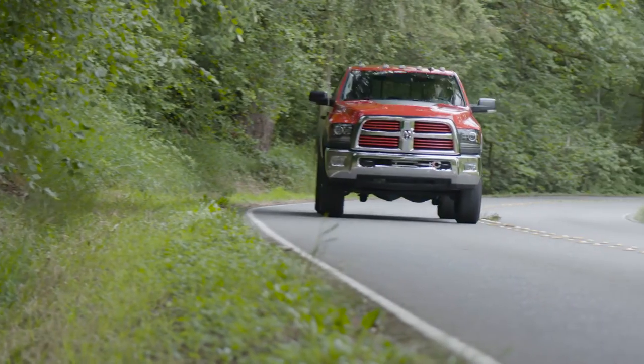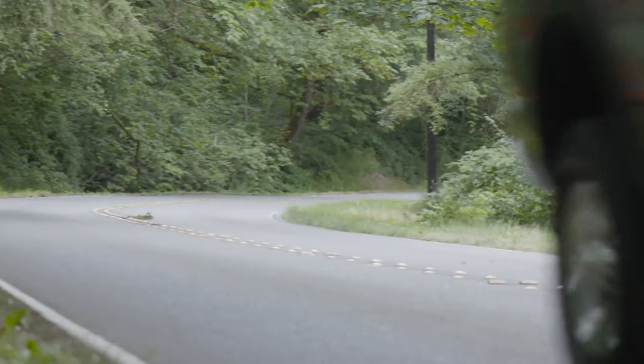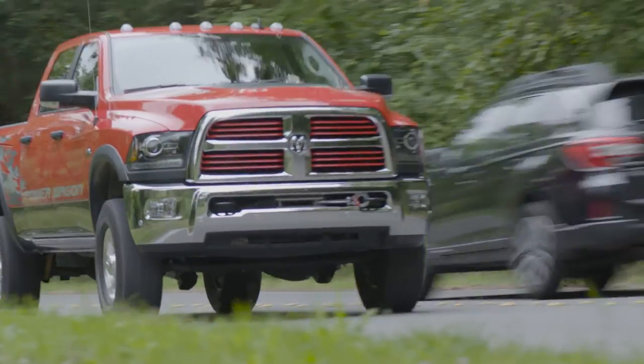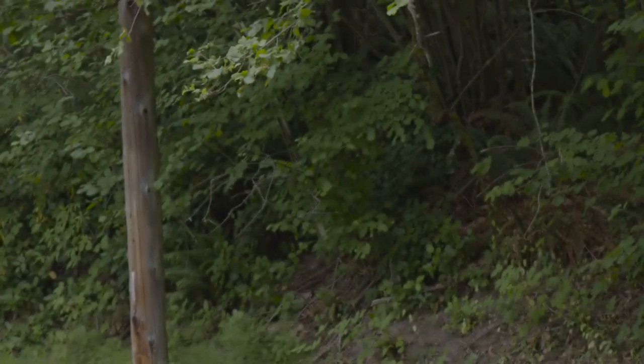Thankfully, all of this off-road tech doesn't make the Power Wagon too much of a handful around town. Like hitting the trail, size does become a factor if you're trying to park at the mall. But once you get used to it, the ride and amenities are quite appealing.